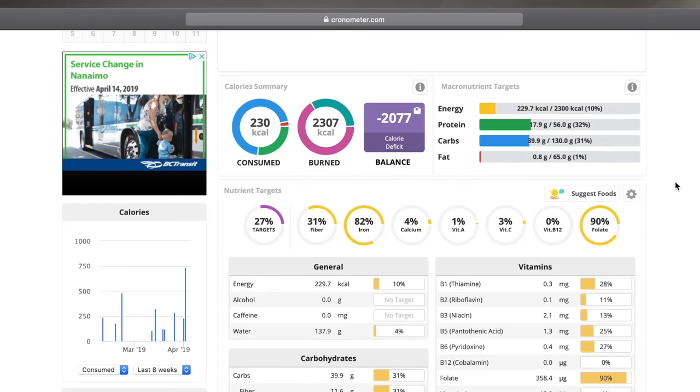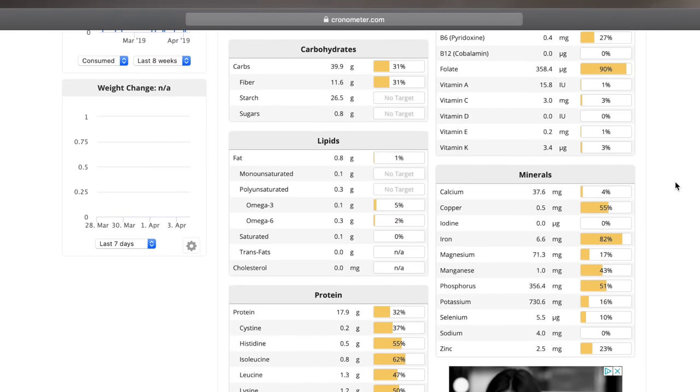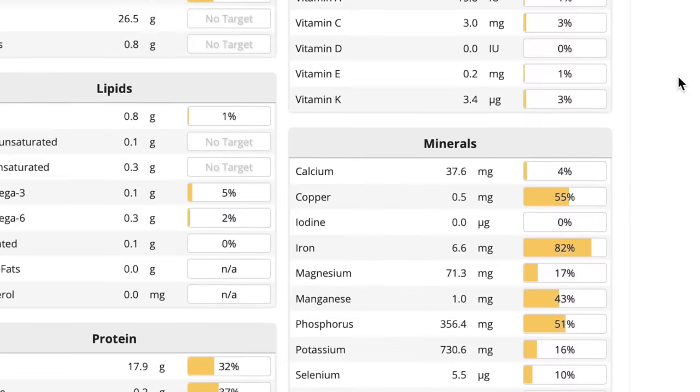One cup of lentils provides our body with 20 grams of protein, 40 grams of carbs, and only one gram of fat. It's also a really low glycemic food, so those carbs are slow digesting. Lentils are one of the richest sources of folate — in that one cup you get almost 90% of your RDI of folate, which is vitamin B9, helping your body make new red blood cells. In that cup of lentils you also get 7 milligrams of iron — about 80% of the RDI for men and about 40% for women, since women need almost twice as much iron due to monthly menstruation.